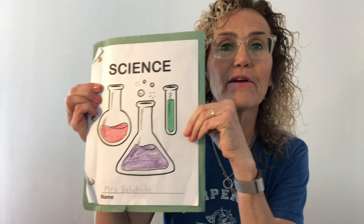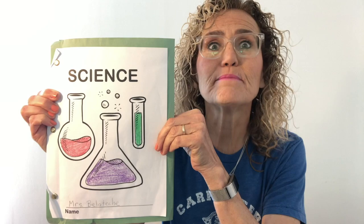You guys have done such a terrific job. Let's take out our science notebook. Did you guys know that paper is made out of wood? It sure is. So when you write on paper, you're using wood.